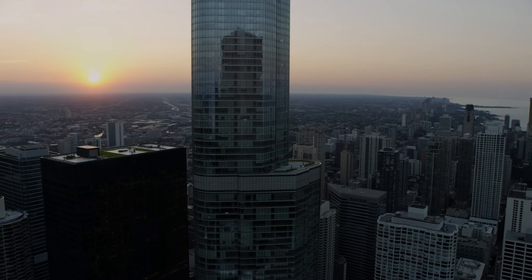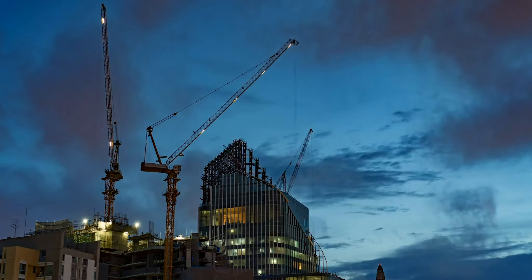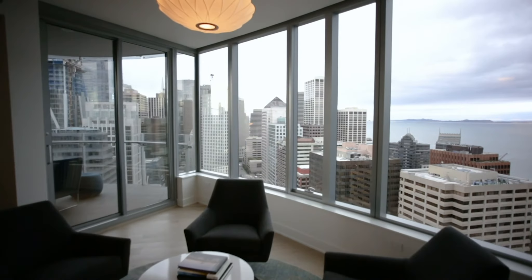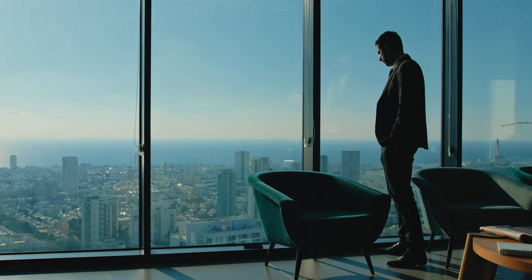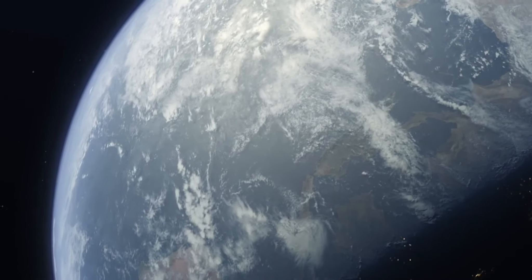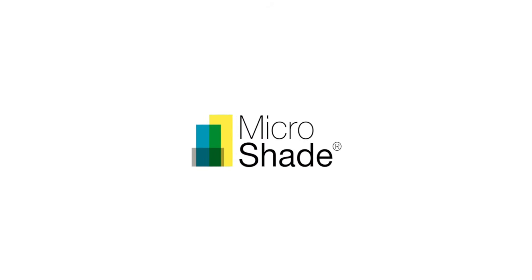What we are introducing does indeed offer the best of two worlds — the simplicity and light experience of glass with the energy performance of external shading. Find out more on MicroShade.net. MicroShade: Redefining Solar Shading.